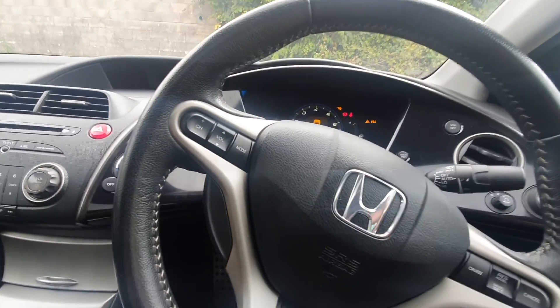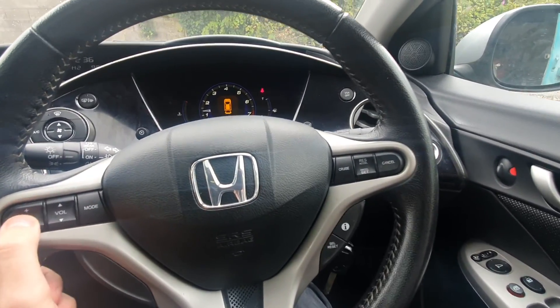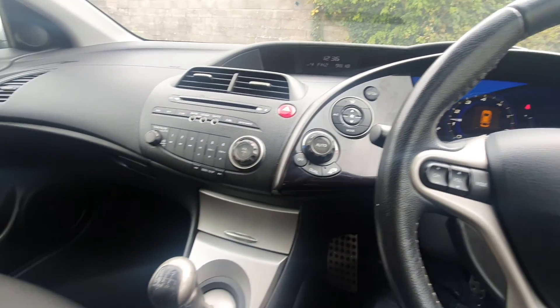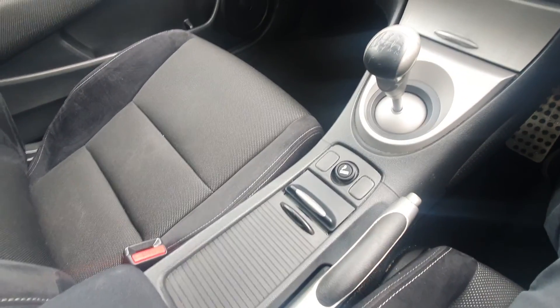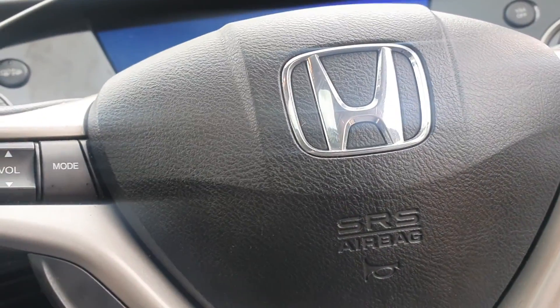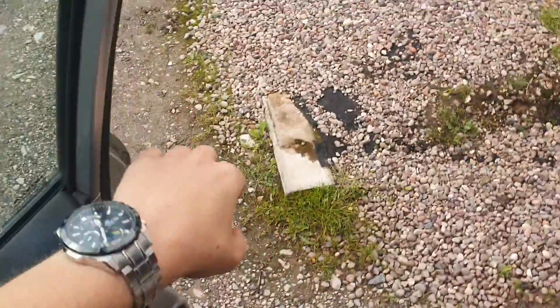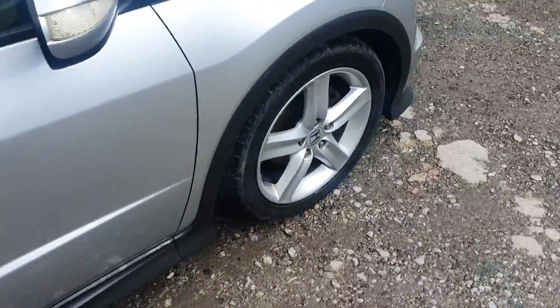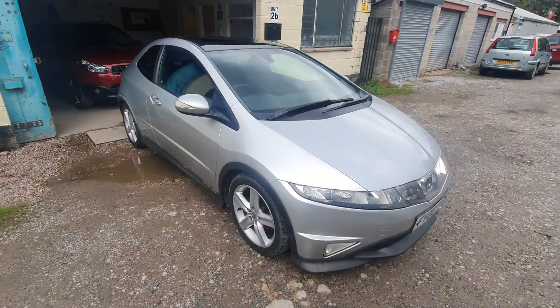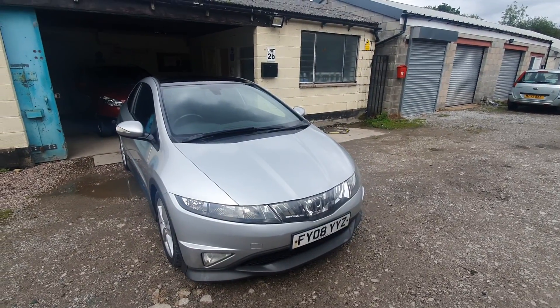We'll just start it up. It's got a nice little digital display. Runs sweet, drives well — can't really fault it, it is a Honda at the end of the day. Viewing is strictly by appointment only. That's the 2008 Honda Civic 1.8 VTEC Type S GT. Thanks for watching.